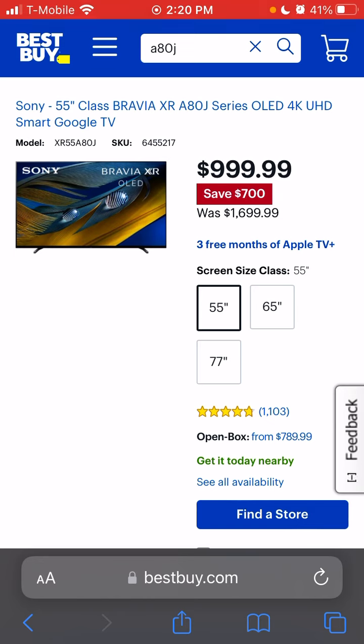Maybe it wouldn't annoy me if I just went straight to the A80J, but going from the C1 to that would probably annoy me. The black crush I don't mind — it's not as crazy as I thought. You'll get it more on the C1 than the A80J, but on the A80J in game mode the black levels are a little bit raised. You do get better highlights on the A80J, and there are only two HDMI 2.1 ports compared to four on the C1.